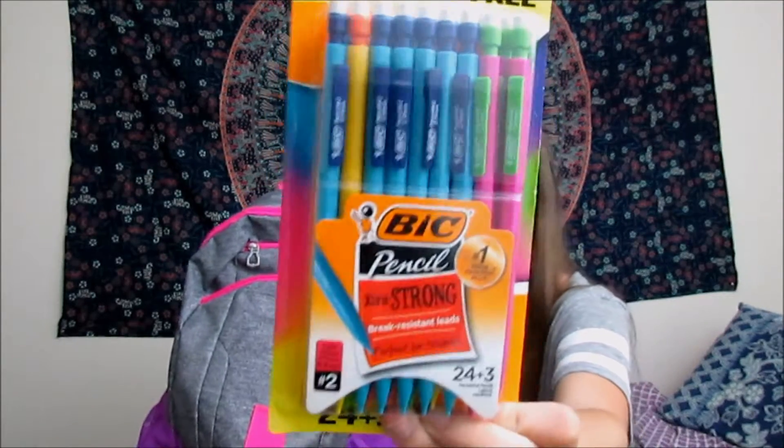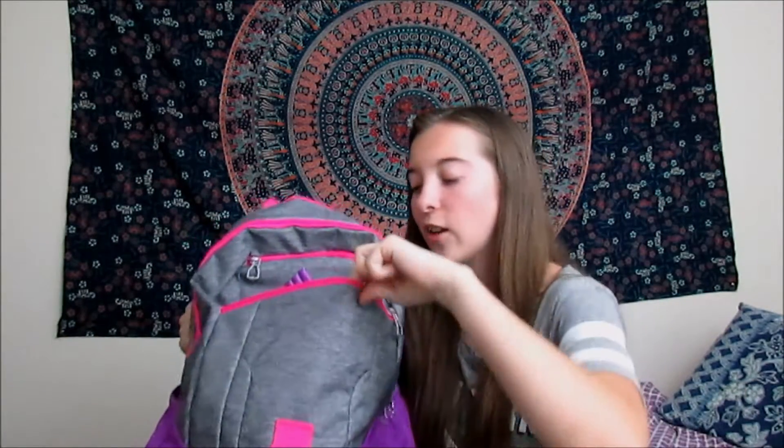Starting off in this pocket, I have mechanical pencils. I vowed to never, ever use normal pencils again. You can buy these anywhere, so it's not really that big of a deal, but I love them. I also have pens — not that crazy. That's all I have in there.